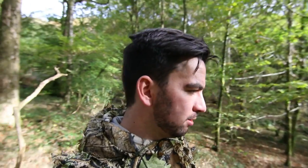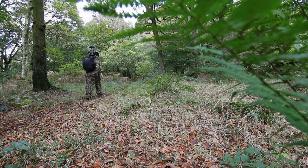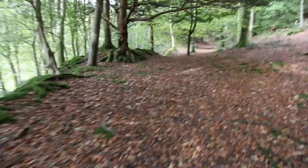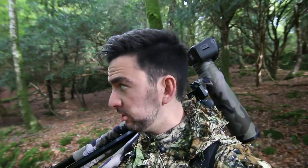I kind of wish I brought the extension tubes now, but I haven't got them so I'm going to have to make it work with this. I'm going to have a little play here and then we're going to make our way up there. I quite like the look of this bit but I might go and see what's down there, and then maybe head back to that white woodland path.